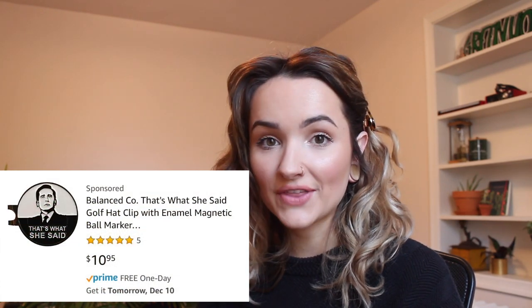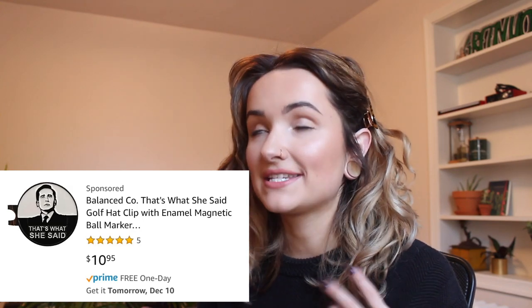Number twenty-one is The Office or Friends merch — any shirt or sweatshirt referencing those shows, since everyone seems obsessed with them. Number twenty-two and twenty-three: if you have a guy in your life that loves golfing, I have two items. The first is a ball marker — I actually got one for my husband for his birthday that says 'that's what she said' and it's from The Office. He loves it and said it was actually really functional, better than his other ball marker. The second is a little score booklet that fits right in your back pocket — very handy.